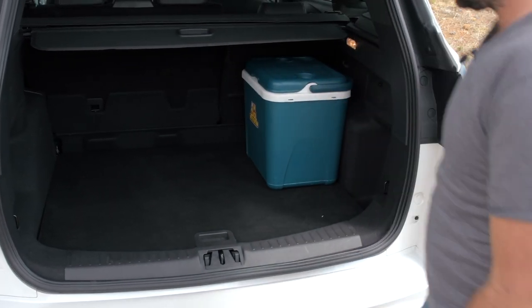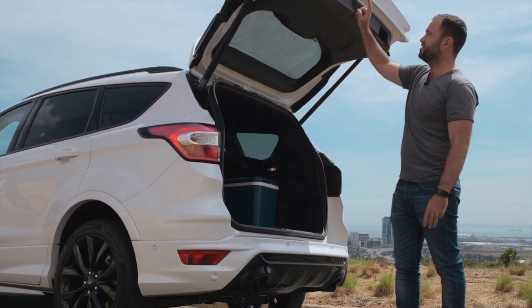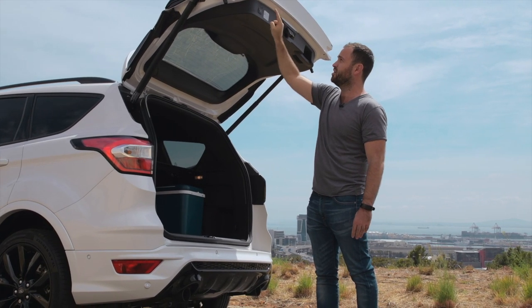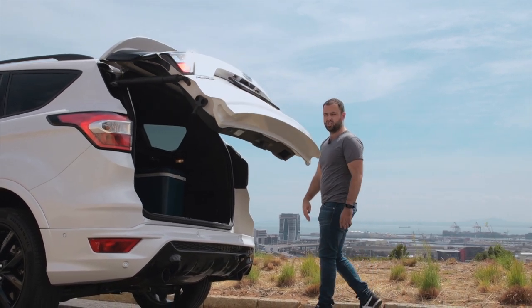The only thing about the power tailgate is the button is over on this side — obviously it's a left-hand drive car in America and Europe so the button is on that side. Press it, get out of the way, and head to your driver's seat to start your adventure.